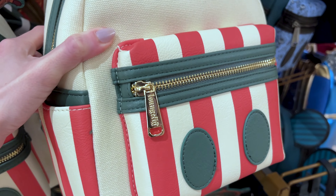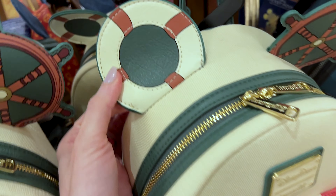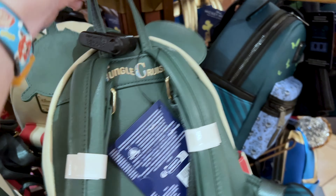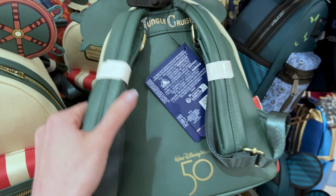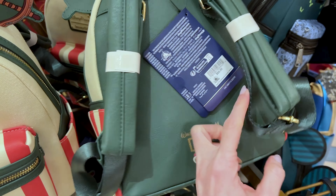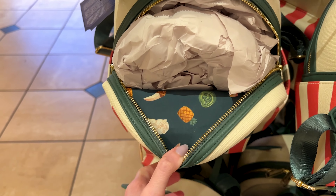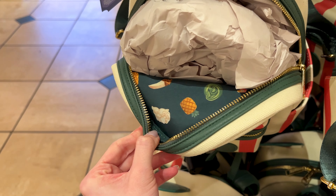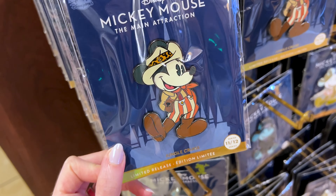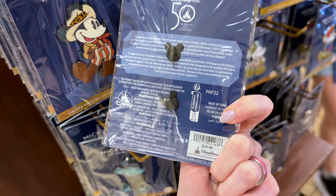For $85, they have the Loungefly backpack — the front pocket has stripes in a canvas material, the ears on the sides have bow accessories, the back says 'Jungle Cruise' in dark green with the 50th logo printed on. It has two side pockets and a beautiful interior with Jungle Cruise illustrations. The matching pin looks just like the plush with the leopard hat, and it's $30.